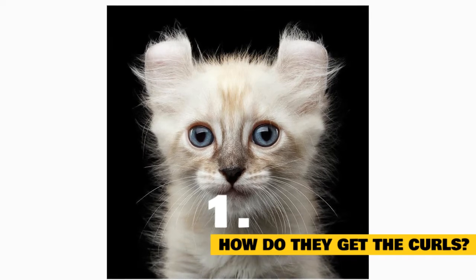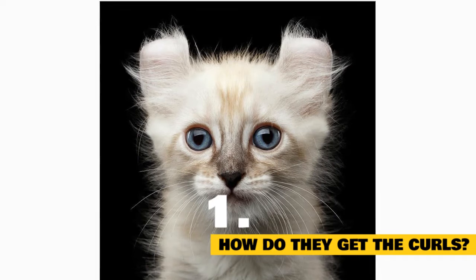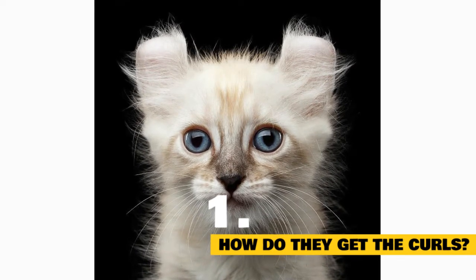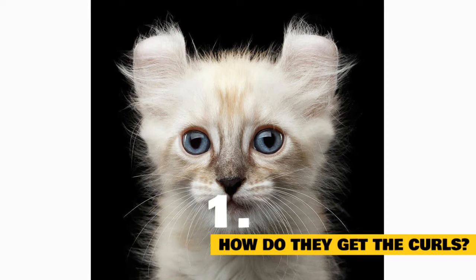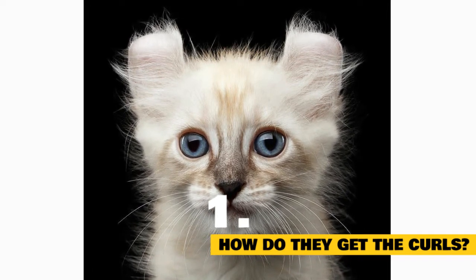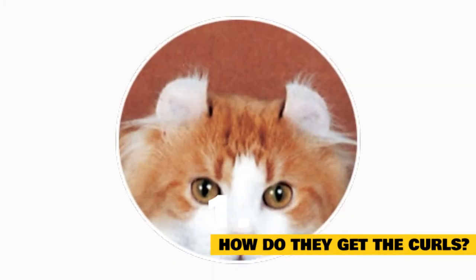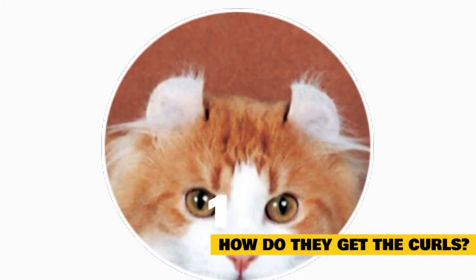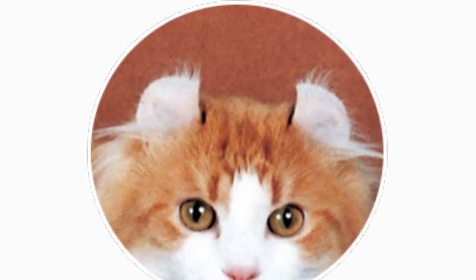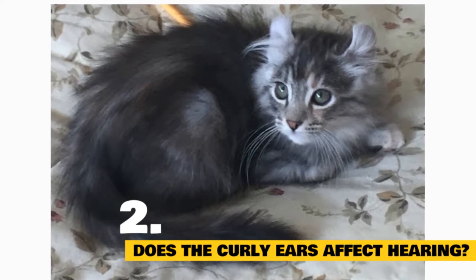Fact 1: How do those American Curl ears get their shape? At birth, the American Curl sports straight ears, but three to five days later those ears start to curl backward. It's not until she reaches four months of age that her ears take on their forever shape, ranging from almost straight to a 90 to 180 degree curve. It's the curvature of the ear that determines whether the American Curl is pet material or show floor quality.